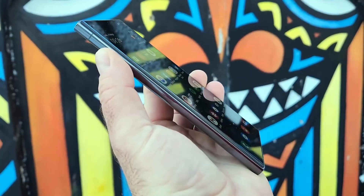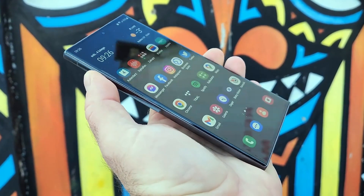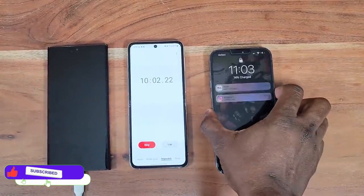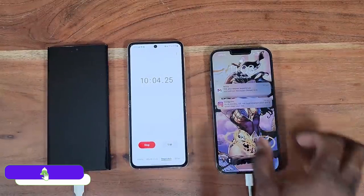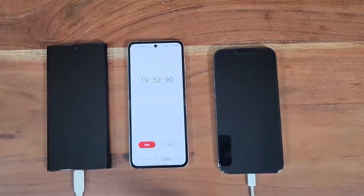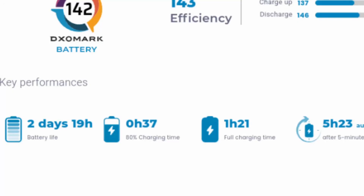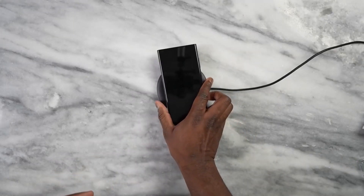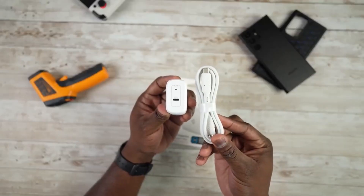The S20 Ultra performs really well in battery tests and the charging speed is also very good. You get 80% charge in just 37 minutes and a full charge in about 1 hour and 21 minutes, according to DxOMark. As per Samsung's own claims, the S20 Ultra can get a full charge within 57–58 minutes using Samsung's 45W fast charger.